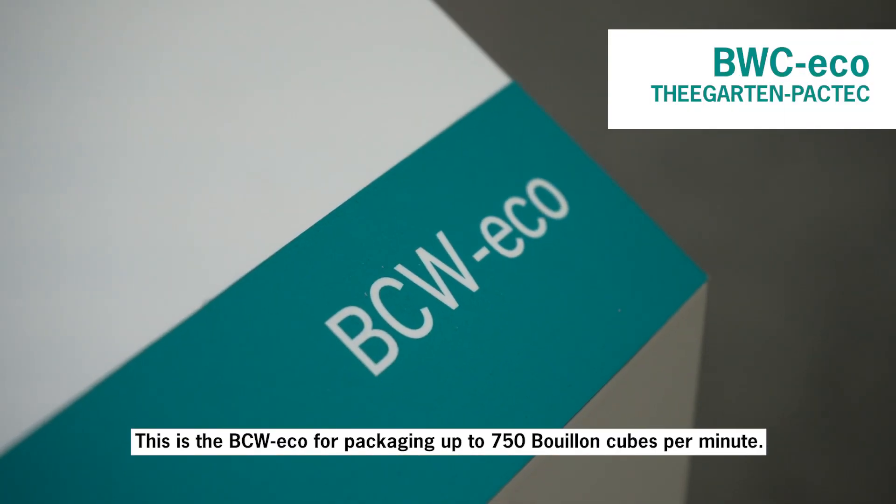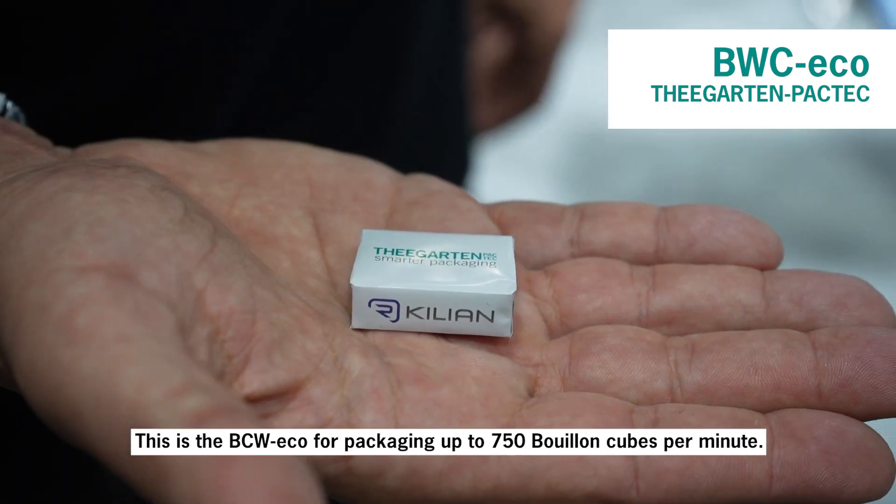This is the BCW-Eco, here at our Interpack stand. It packages 750 tablets per minute.